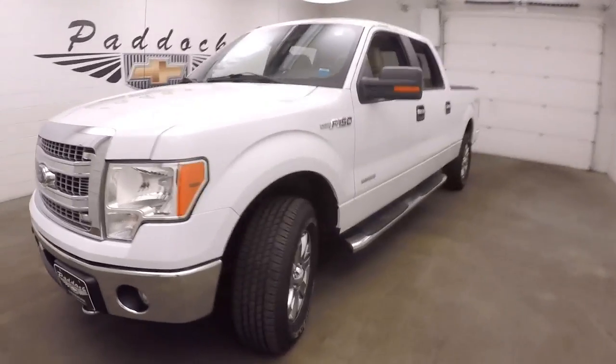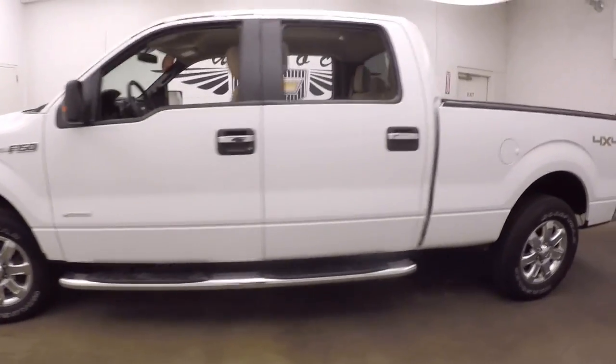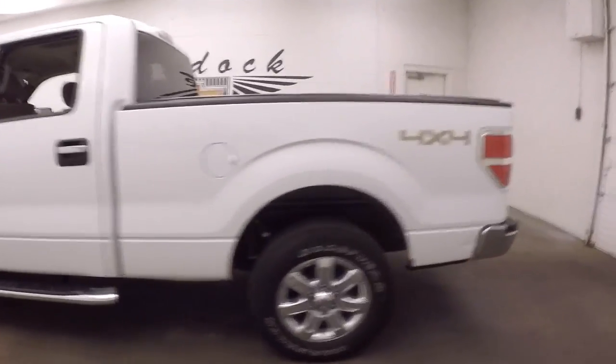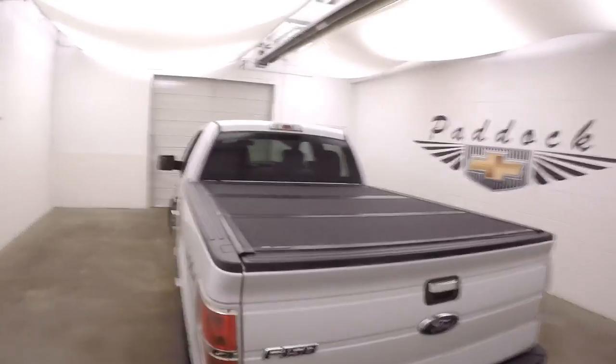Nice white paint, nice and straight, nice chrome wheels, good tires, nice hard tonneau cover.